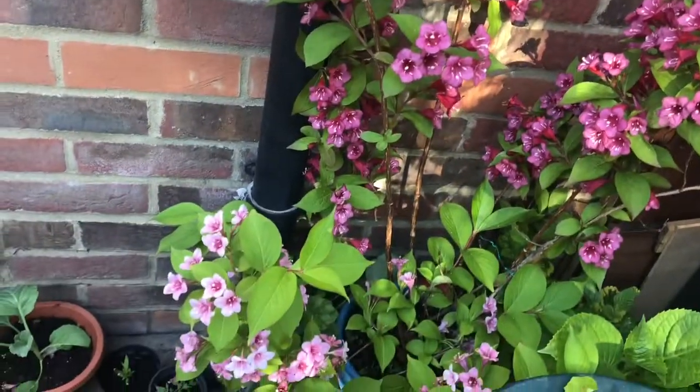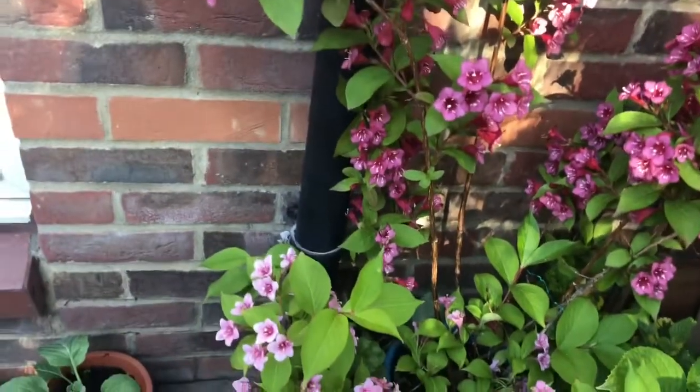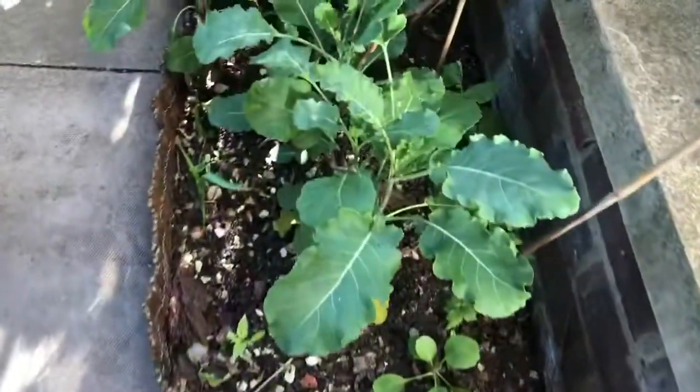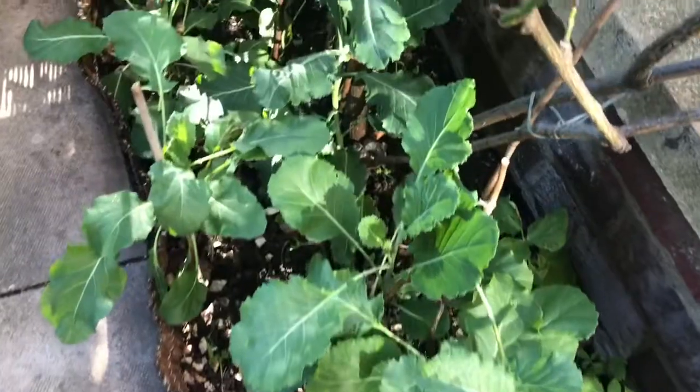I don't know what the name of this is, but there are two kinds — the pale pink and the briar pink. And here we've got my broccoli.